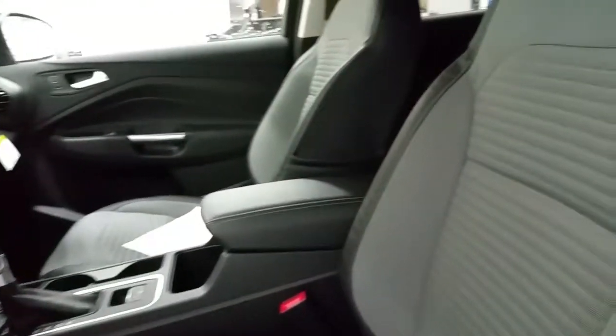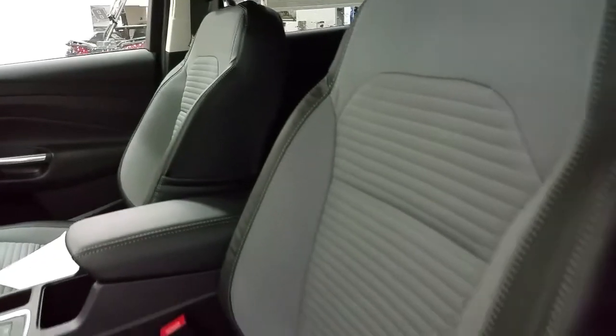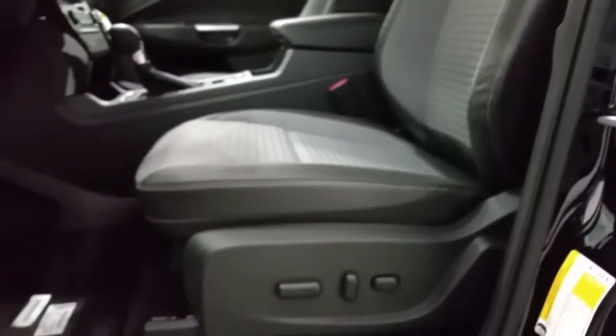Cloth seating for 5 passengers with a leather and microsuede insert. Power driver seat with manual passenger seat. Console shift with electronic parking brake.